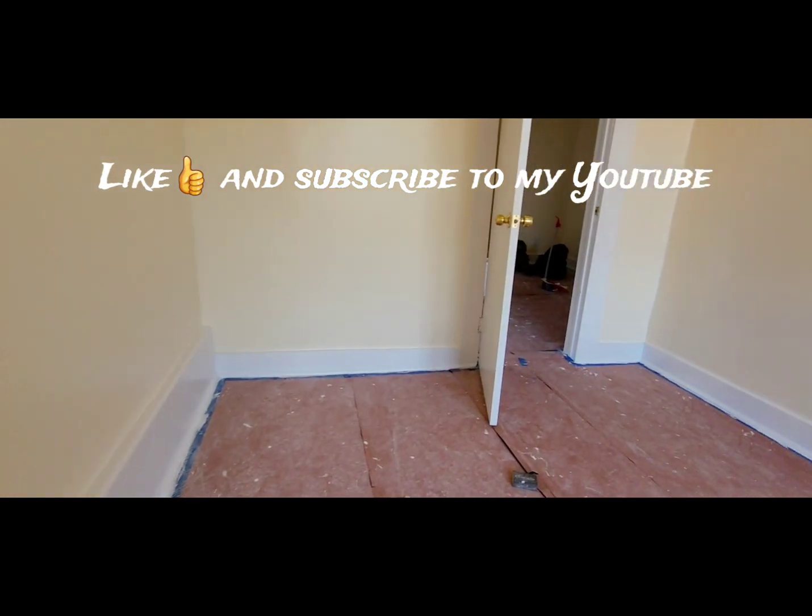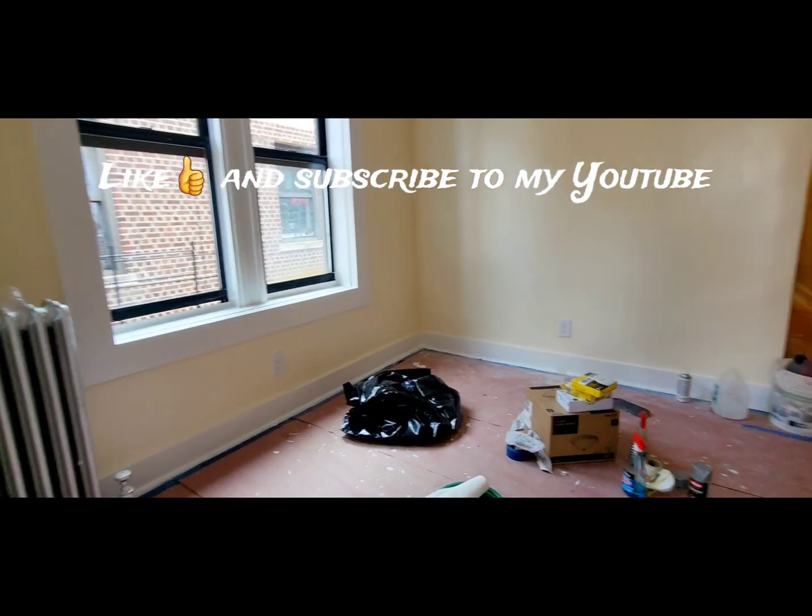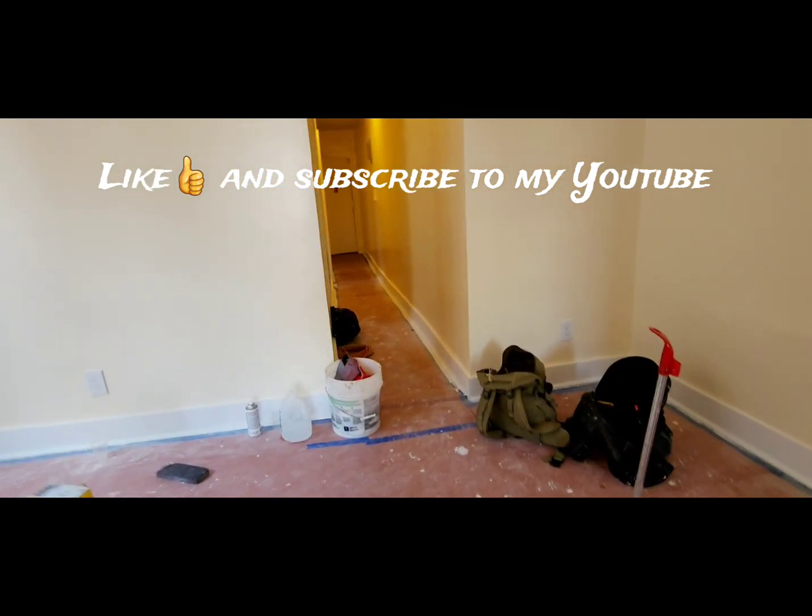Please like, share, and subscribe to my YouTube channel. Also follow me on Instagram at Team Jonas Arrour. Please tell your friends.